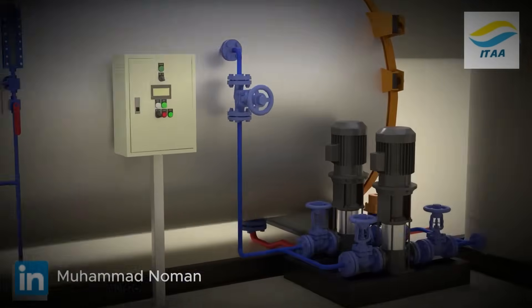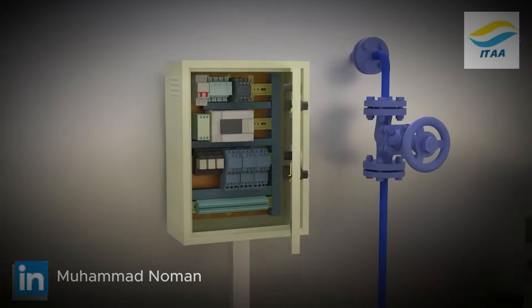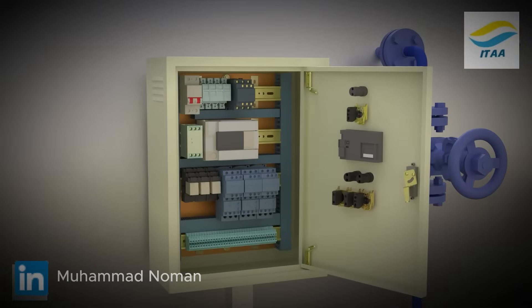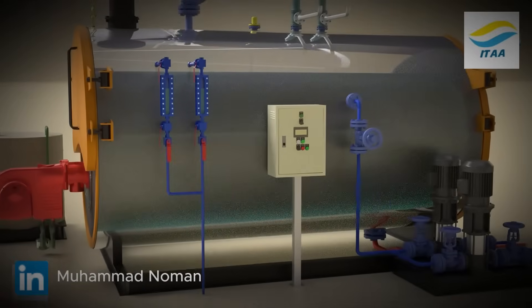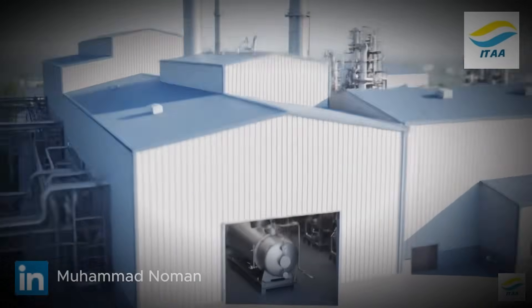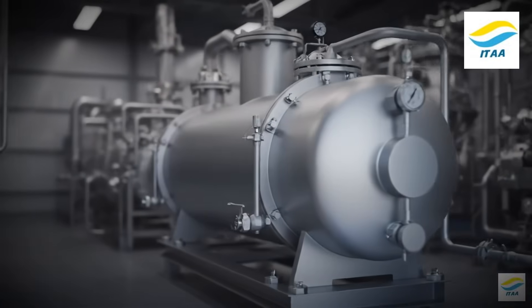All operations are overseen by a PLC control panel. It manages start-up, shut-down, and load, constantly adjusting for safe, efficient, and consistent performance. And that's how an industrial boiler works — from water feed to heating to safe, controlled steam production.